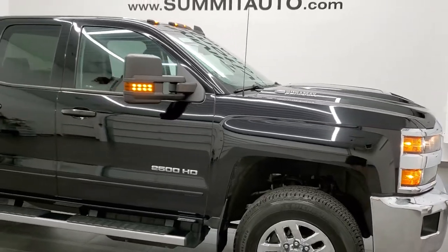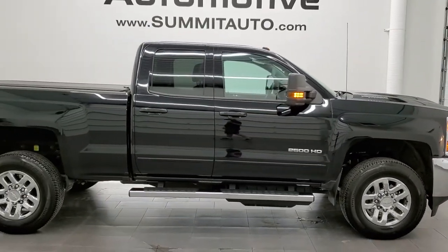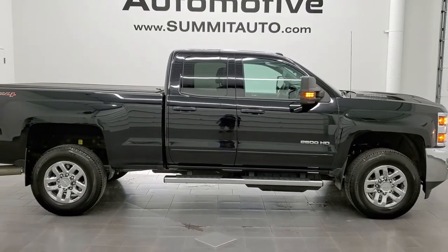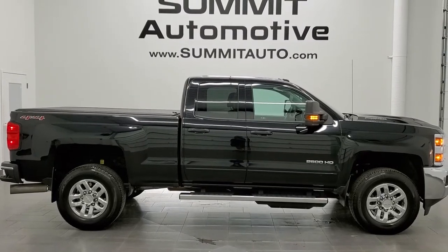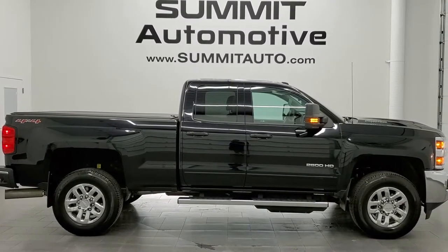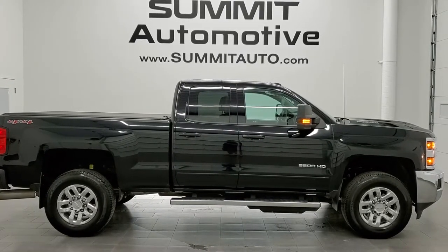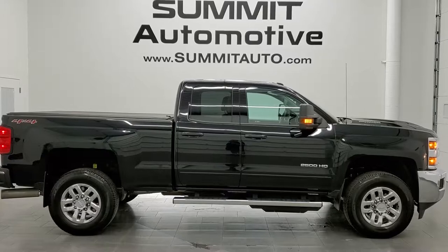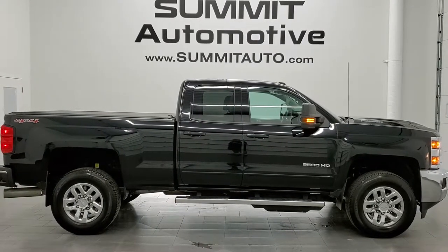To see more pictures of this truck or one of our other 450 new and used cars, trucks, SUVs, minivans, wranglers, half tons, three quarter tons, one tons — you name it — go to www.summitauto.com. Full pictures and descriptions of every single vehicle from two locations all at summitauto.com. To check out more HD videos, go to youtube.com/summitauto. Remember to like, subscribe, share, and click the bell notifications on this video and all the videos you see there.